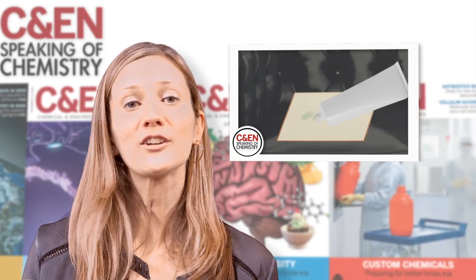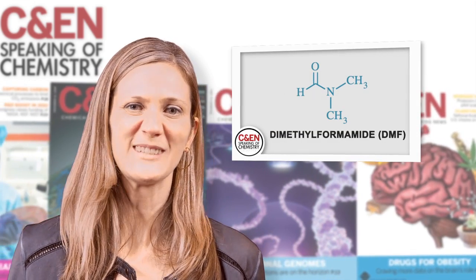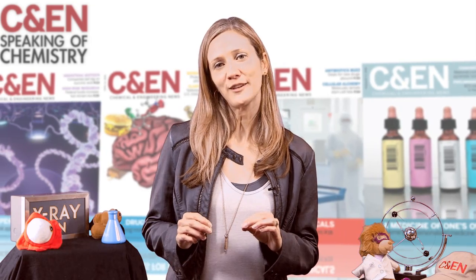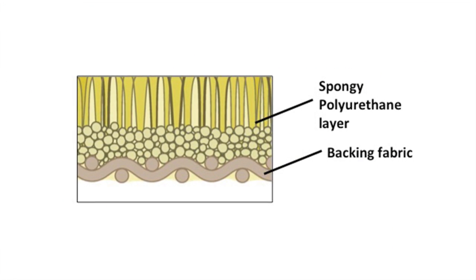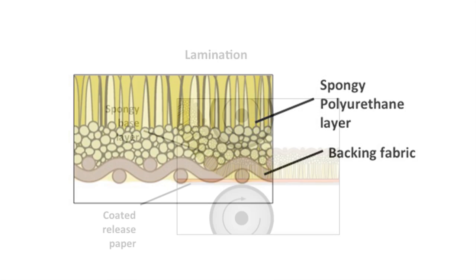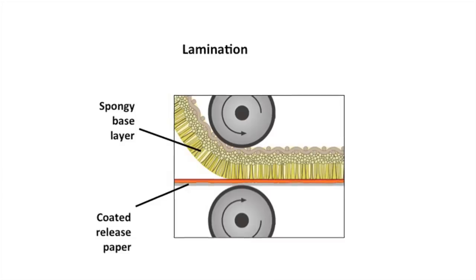Manufacturers have been producing polyurethane leather for more than 50 years using something called a coagulation process. In this process, they spread a polyurethane paste onto a backing fabric. This paste contains the polyurethane dissolved in a solvent called dimethylformamide, or DMF for short. Then manufacturers put the whole shebang through a water bath, which makes the paste clump, leaving behind a porous spongy layer. This is what gives the soft feel to faux leather. Later, companies laminate this backing fabric to polyurethane-coated release paper — that's the textured skin that makes synthetic leather look like the real thing.